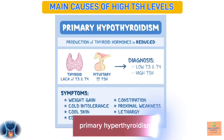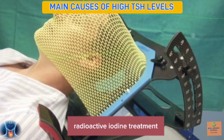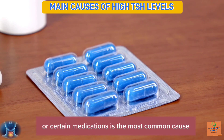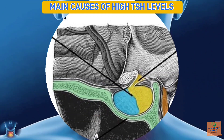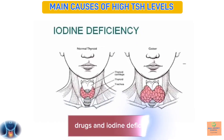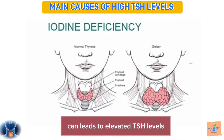Primary hypothyroidism, thyroid surgery, radioactive iodine treatment, or certain medications is the most common cause. Pituitary or hypothalamic disorders can also cause high TSH levels. Drugs and iodine deficiency can lead to elevated TSH levels.